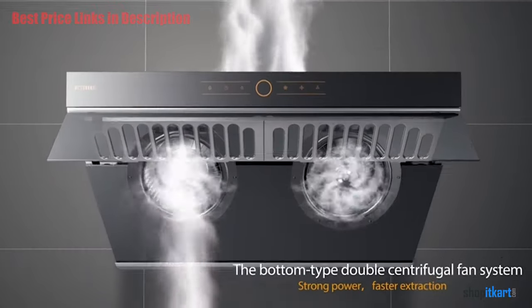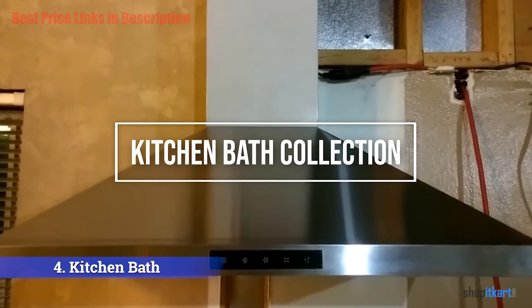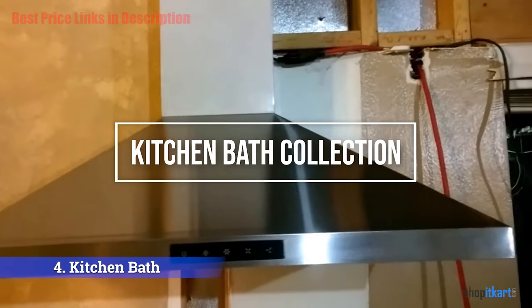For the final verdict, it's considered the best range hood for any cuisine and really keeps the balance of power and quietness — high-tech looking and easy to clean as well.